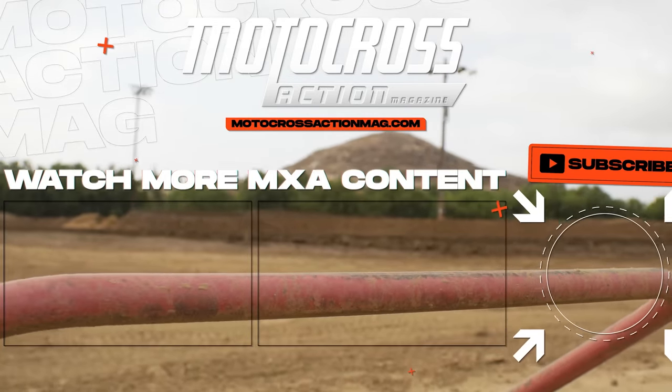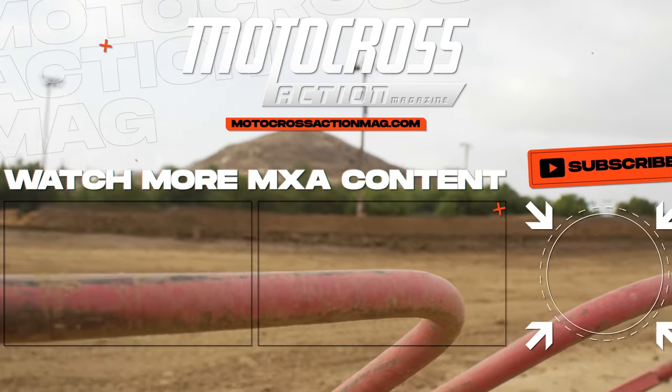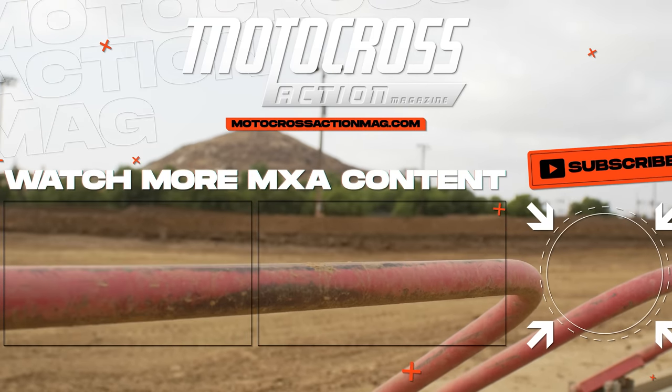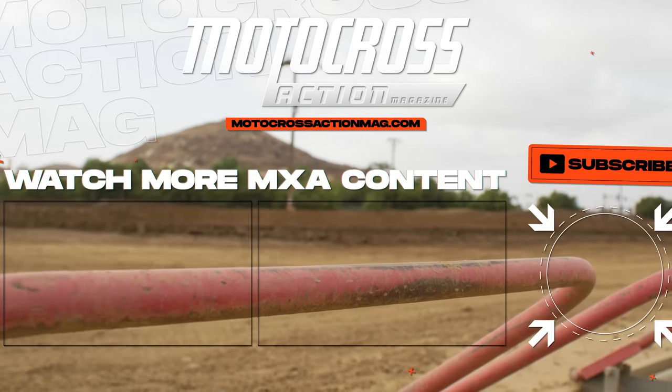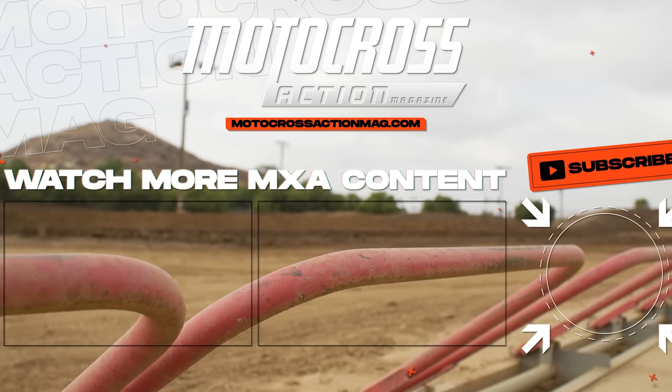Thanks for watching our 2023 Suzuki RMZ450 test video. Stay tuned to motocrossactionmag.com — we've got lots more content coming to the channel. Subscribe to our YouTube channel to stay up to date with our latest videos, and keep up with our Instagram as well. We're going to be traveling and testing some really cool bikes coming up. Thanks for watching — we'll see you in the next one.